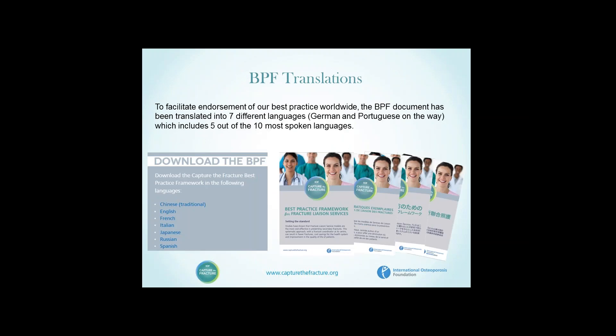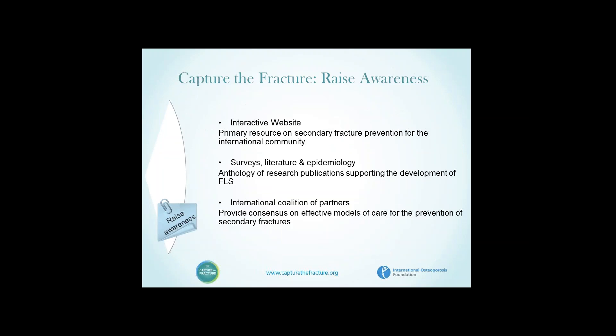Translations have been undertaken in many languages in addition to English — Chinese, French, Italian, Japanese, Russian, and Spanish. Awareness is also raised through the interactive website, which is a primary resource on secondary fracture prevention for the entire international community, covering surveys of the literature and epidemiology, research publications, and the international coalition of partners which provides consensus on effective models of care around the world.